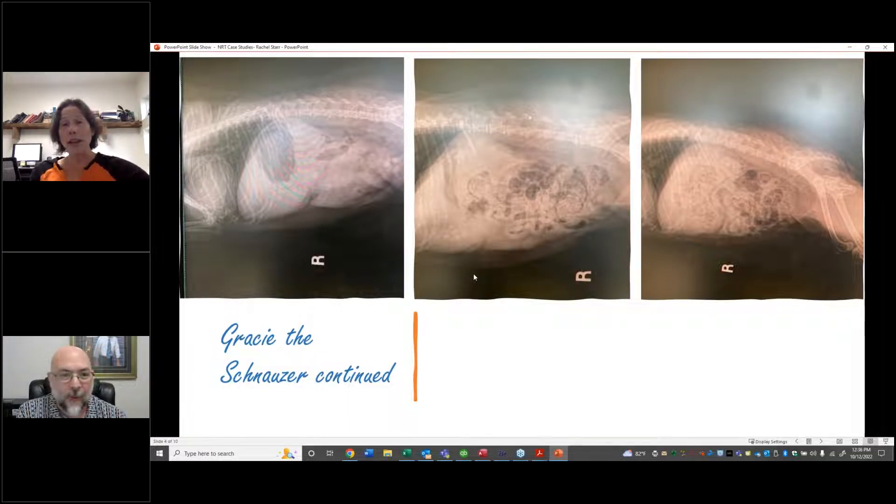She was placed on treatment and also had issues with hyperlipidemia. She had gone on and off stone-dissolving diets, and with consult to an internist she had gone on low-fat diets — low-fat ID from Hills — to try to address the hyperlipidemia. But at this point the stones were much bigger, and she'd been switched from Royal Canin SO to Hills CD multi-care, a different stone-dissolving diet, but clearly that was not working either.